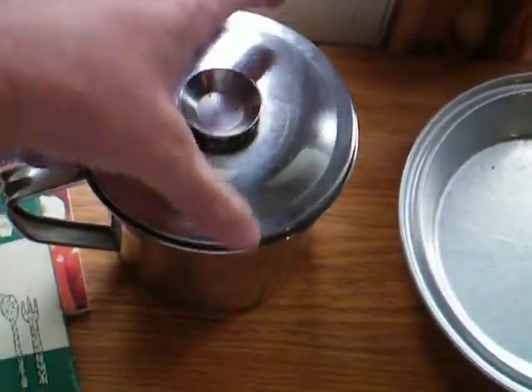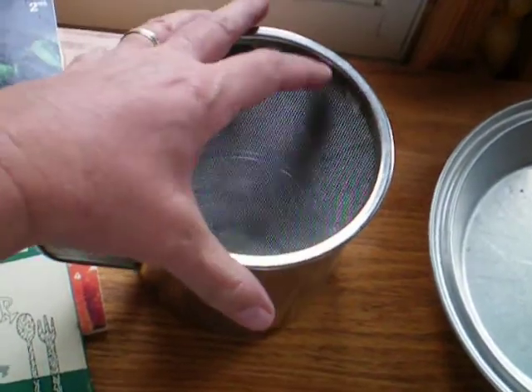We've been looking and looking for a grease container, and we finally found one. It's got the strainer and everything with it.